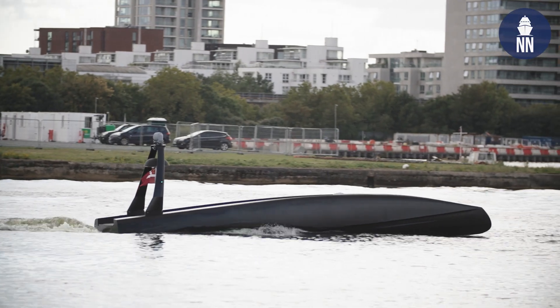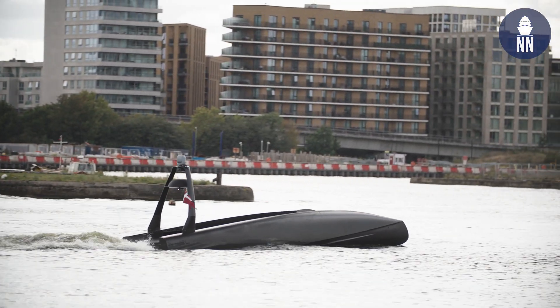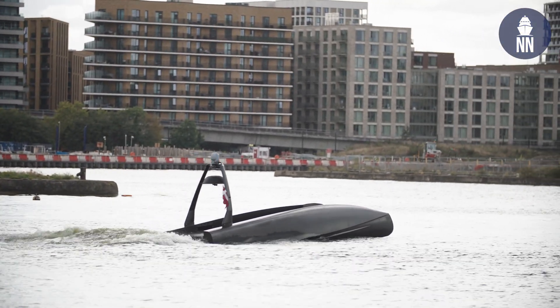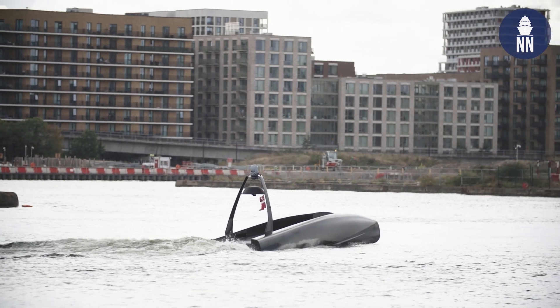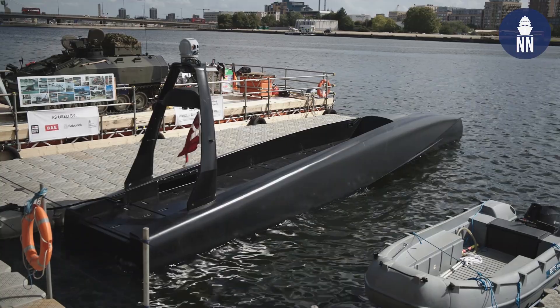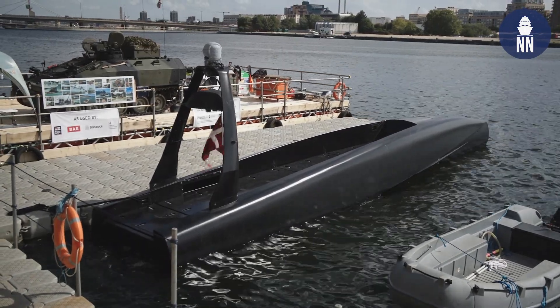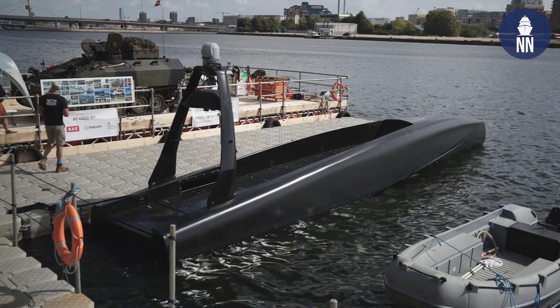Yeppe, great to see you again. Same to you. What can you tell us regarding the USV Copenhagen Orca here at DSEI UK? So now it's in the water conducting demonstrations every day, and for us it's been great to be here to showcase the capability and maneuverability, and get some attention towards sensors and enablers we can mount on the boat in the future.